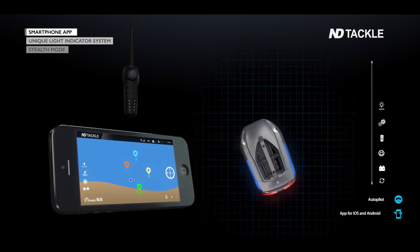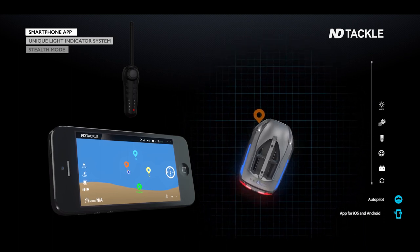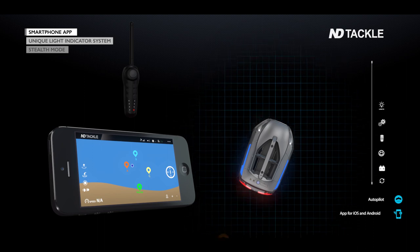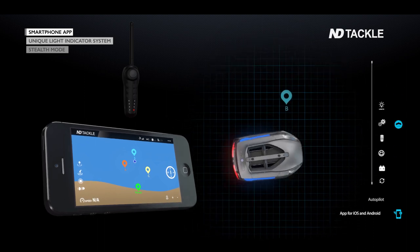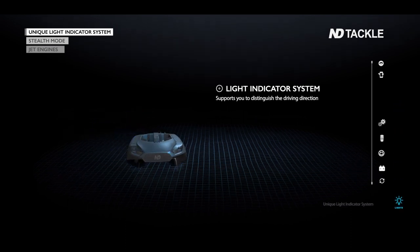With the new Direction Tackle app, you'll always have the exact position of your boat in live GPS view, up to a 10 kilometer range on a single charge. The boat is equipped with a unique light indicator system.